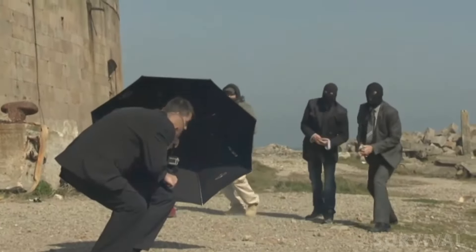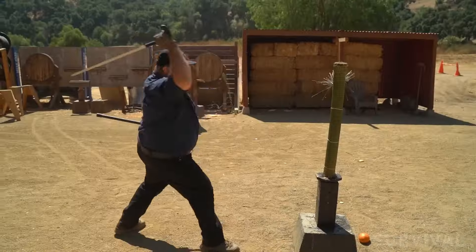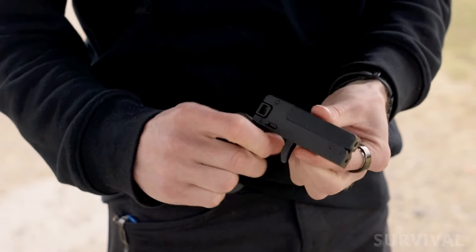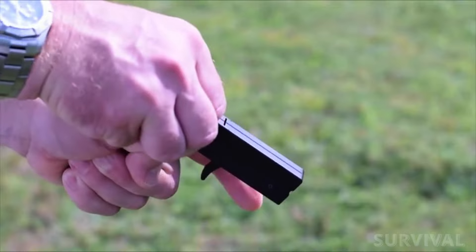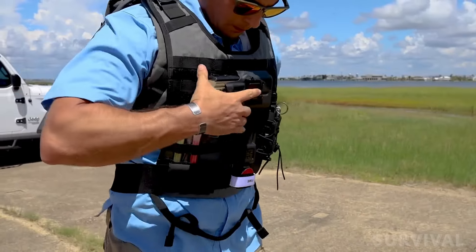From a bulletproof umbrella that can protect you against all 9mm guns and a heavy-duty sword cane with devastating cutting power, to a disguised firearm smaller than a credit card, here are the most unbelievable gadgets designed to keep you safe and secure in any situation.